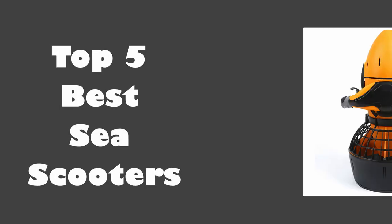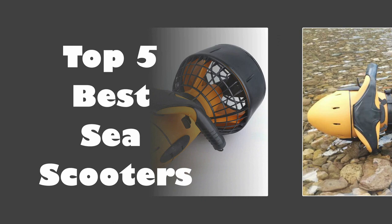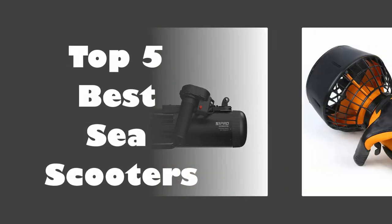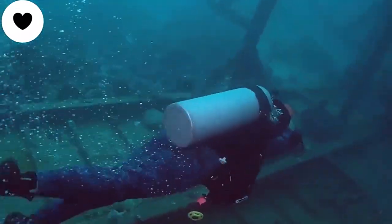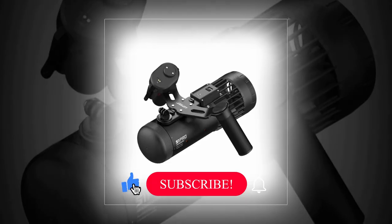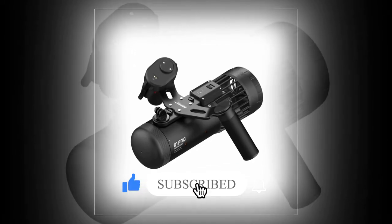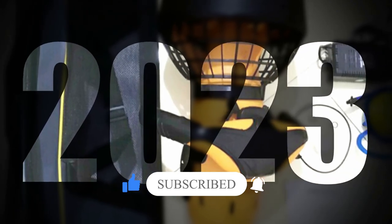In today's video, we are going to look at the top 5 best sea scooters available on the market. We researched the web and read lots of real user reviews before creating this sea scooters list. If you want more information and updated pricing on the sea scooters mentioned, be sure to check the description, subscribe to our channel, and press the bell button for more informative videos.